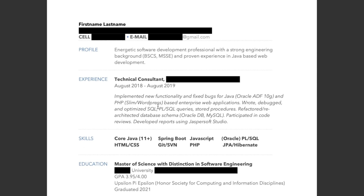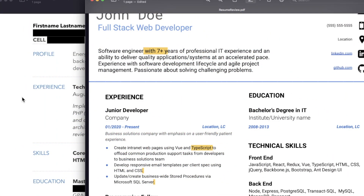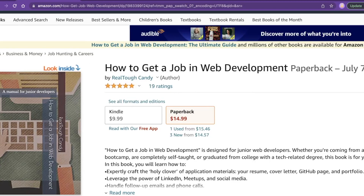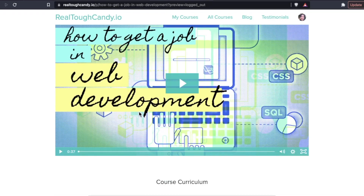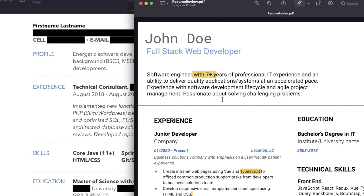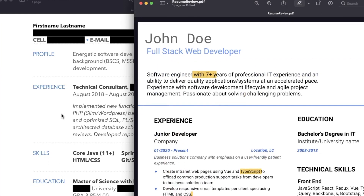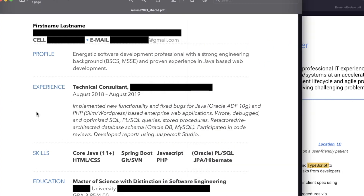Thank you both for sharing these resumes. If you're having trouble yourself, check out 'How to Get a Job in Web Development' — the book or the course on realtoughcandy.io. Lots of hands-on activities and it has helped so many developers make that final step. Let me hear your thoughts on these resumes, developers — what constructive criticism or comments do you have? Let us know in the comments below. Let's help these developers get some jobs. Hope you're having a great day and I'll see you in the next video.